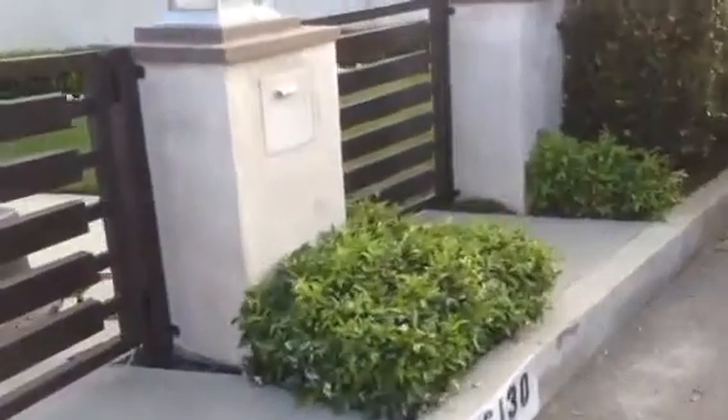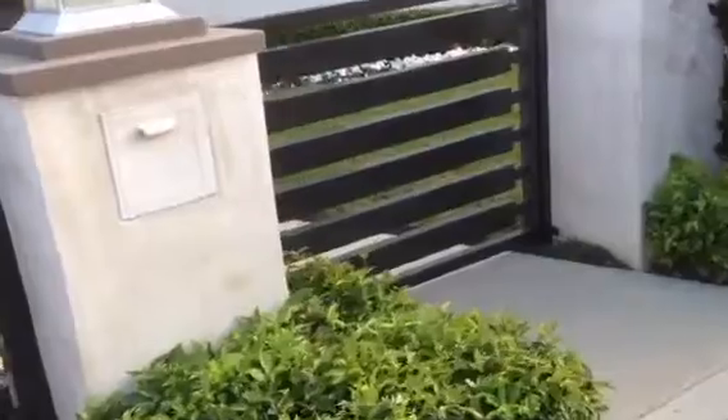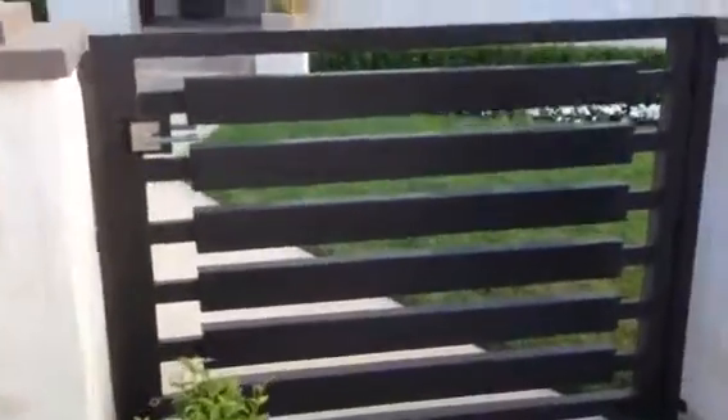They wanted to have some gates that they can keep the dogs inside, and just to kind of show you the workmanship and the care for details.